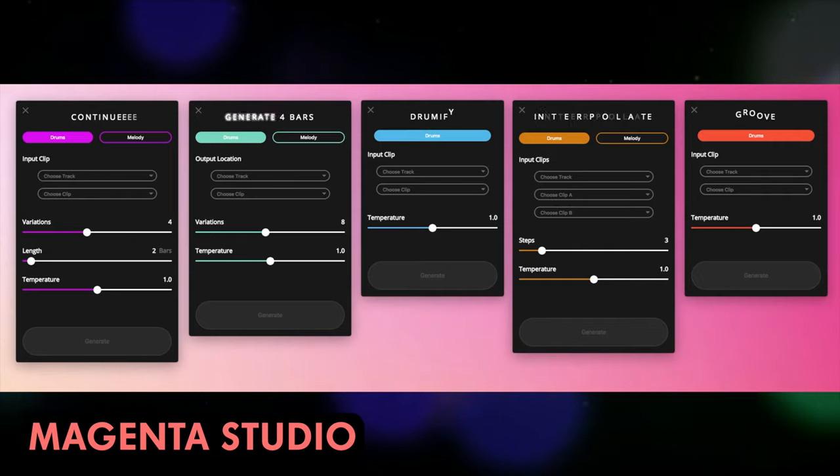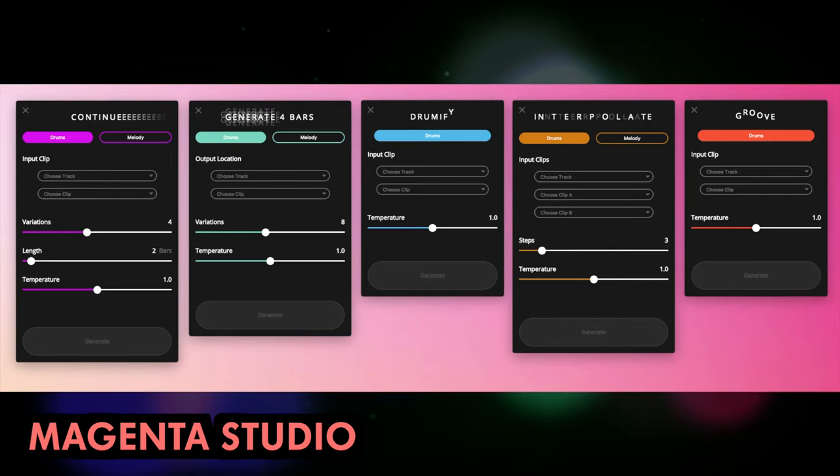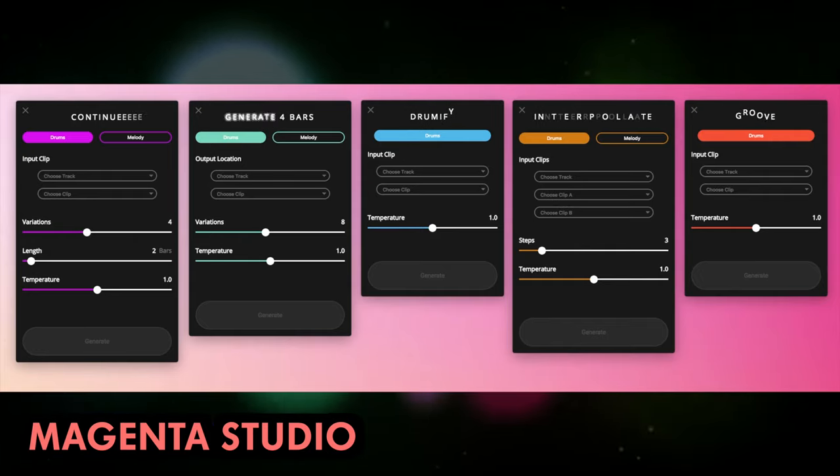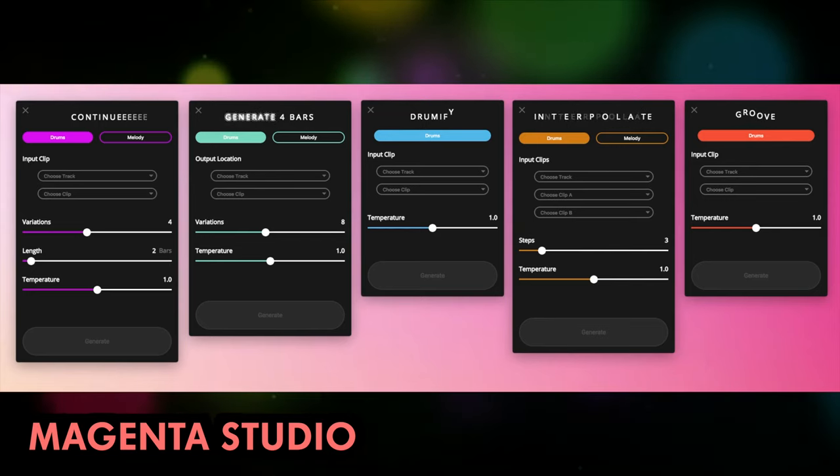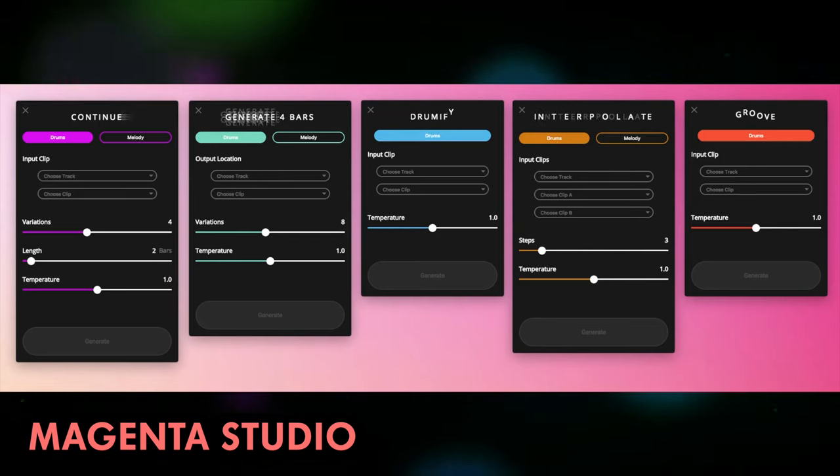Magenta Studio is a suite of standalone apps and plugins for Ableton Live. These tools generate MIDI melodies and harmonies in real time, allowing users to quickly drag in original MIDI elements to their tracks.